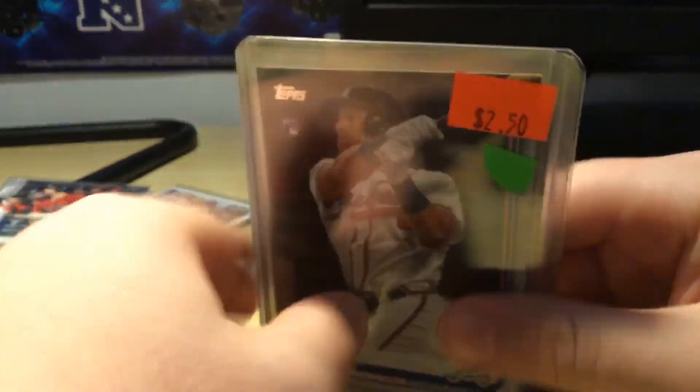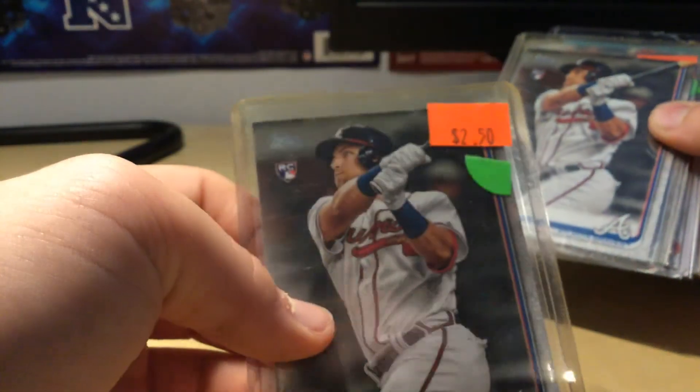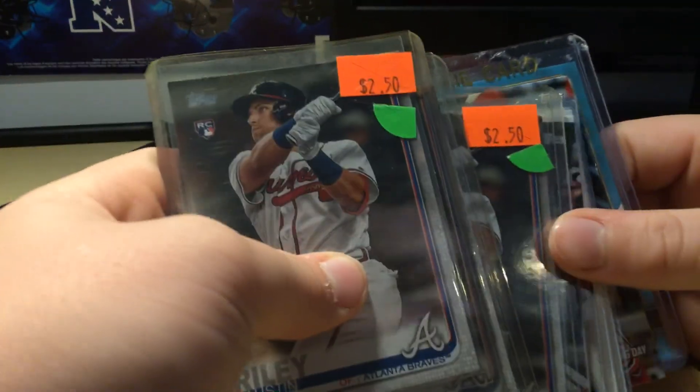I got the lot for I think it was like eight dollars. Good mail day. Yellowish top loader on that one, but it's fine.